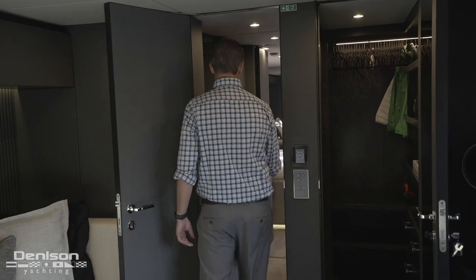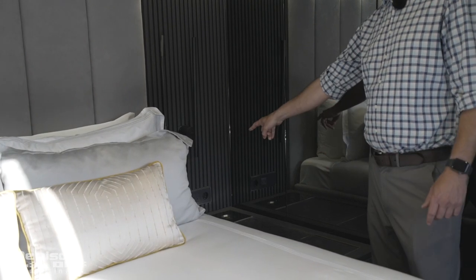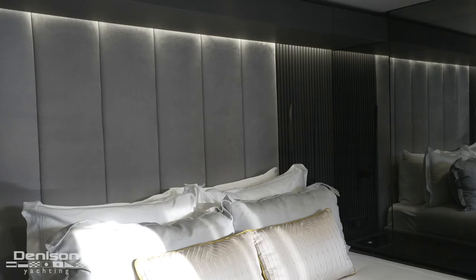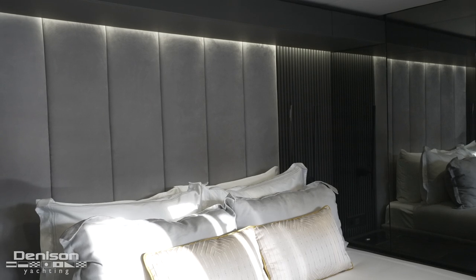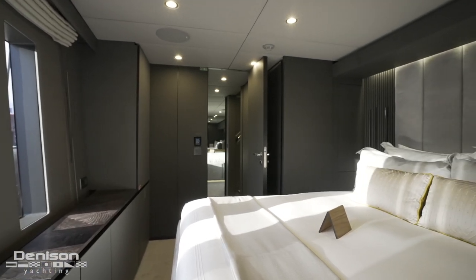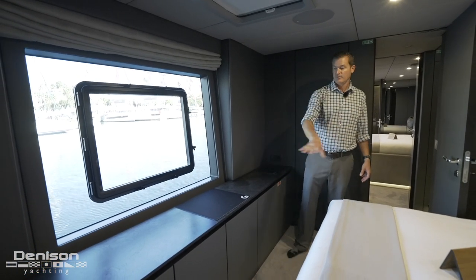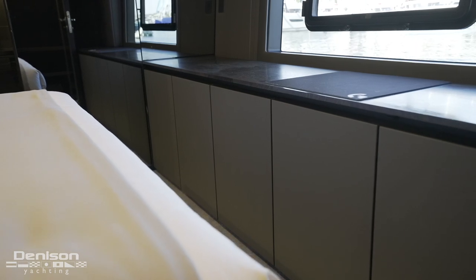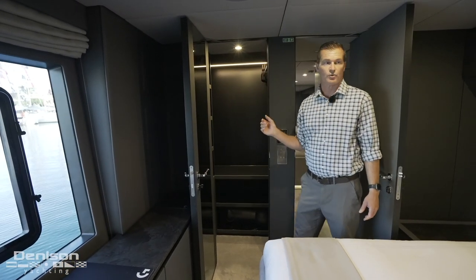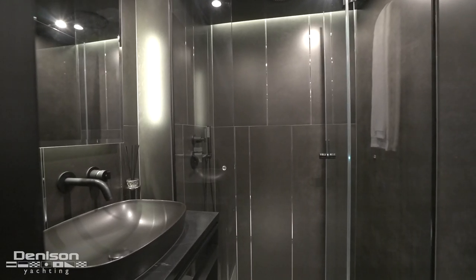The second of four staterooms is found forward here on the starboard side. One great feature is we've got American 120-volt outlets, European 220-volt outlets, USB, and induction charging for your phone — little details like that set Sunreef apart. Let's take a look at the VIP — it has a lovely huge hull-side window and a hatch that opens, a nice thwartship bunk with plenty of storage. What makes it the VIP is it also has a full walk-in closet and a nicely appointed ensuite head.